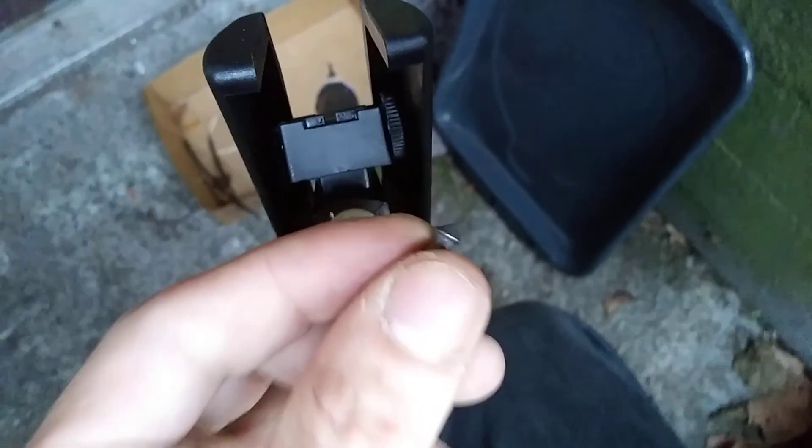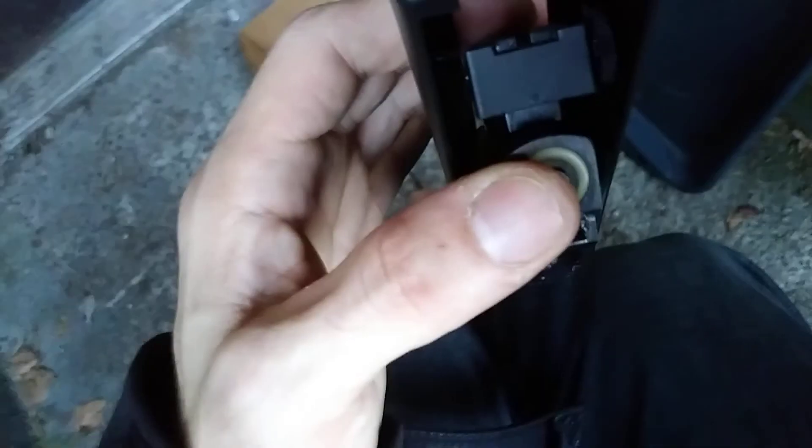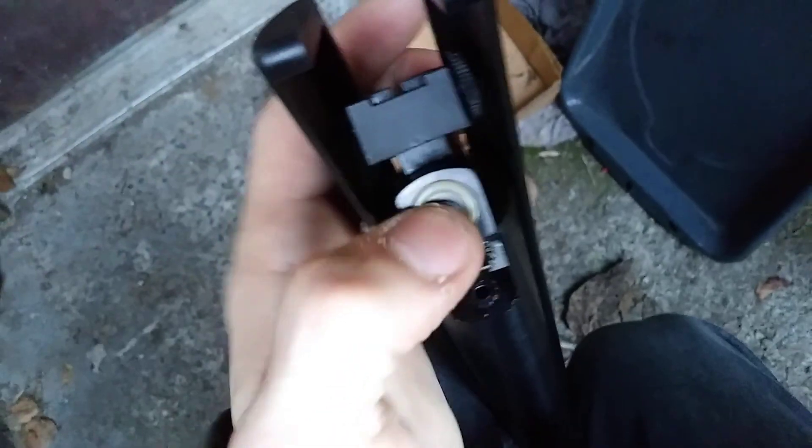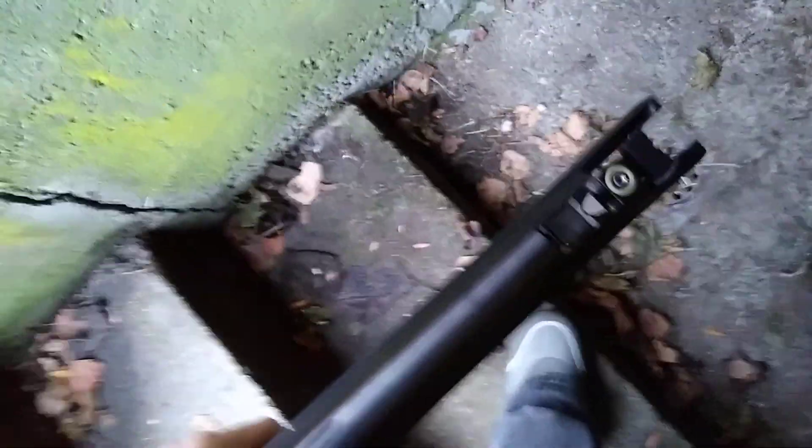First things first, we are going to try a standard Ruger tip pointer. There you go — I love this, this is how I close it with one hand. I'm trying to do it lefty, but it did it. It's probably going to be a little loud, at least for me.